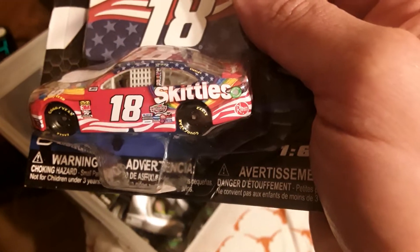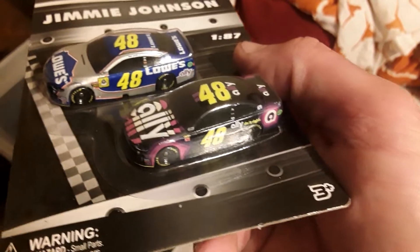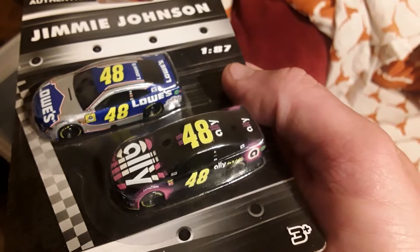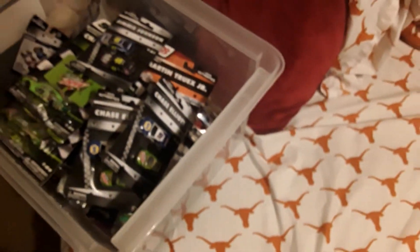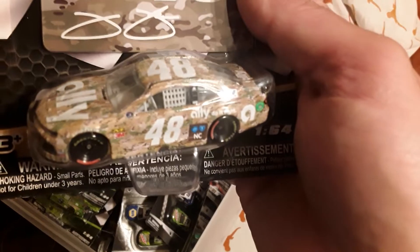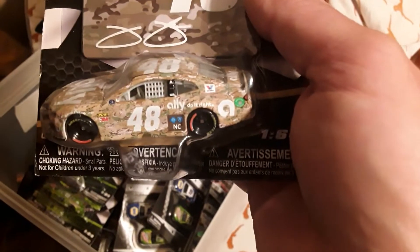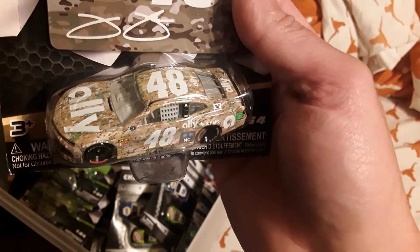Skittles number 18 of Kyle Busch. Jimmie Johnson fans - got the number 48 Ally car, number 48 Lowe's. These 1/87 scales - remember these count as one. Got the patriotic paint scheme 2019 paint scheme, Jimmie Johnson, very unique paint scheme - someone will want this one, number 48 Jimmie Johnson.